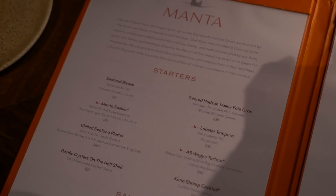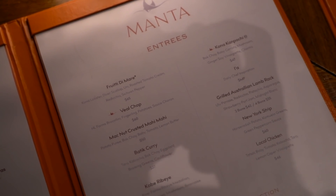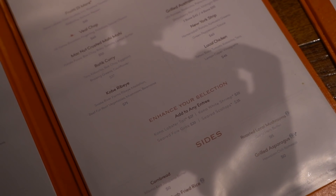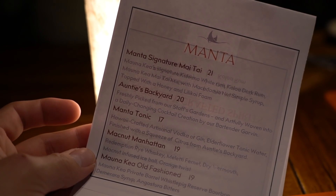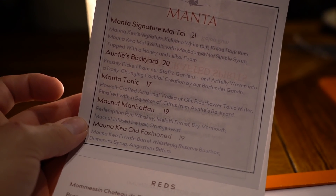So let's dive into the menu and see what they've got here. Looks like they've got some starters - that includes a seafood bisque, some sashimi. They've got some salads. For entrees, it looks like they've got some fruits de mer. A veal chop is a signature item. They've got a Kobe ribeye. Here is a look at the cocktails - they have a signature Mai Tai, auntie's backyard. But what's really catching my eye is the Mac Nut Manhattan and a Mauna Kea Old Fashioned.